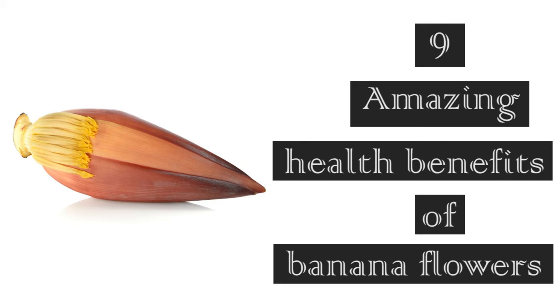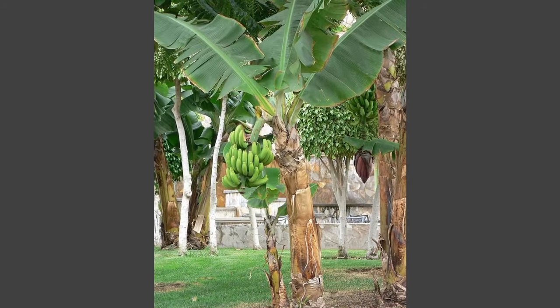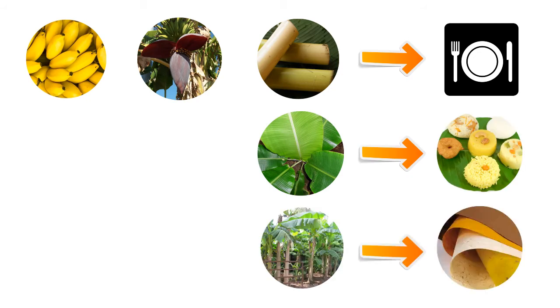9 Amazing Health Benefits of Banana Flowers. Almost all the parts of the banana tree have wonderful uses. The fruits, flowers, and stems can be eaten, the leaves can be used as plates, and the bark can be used to make paper.